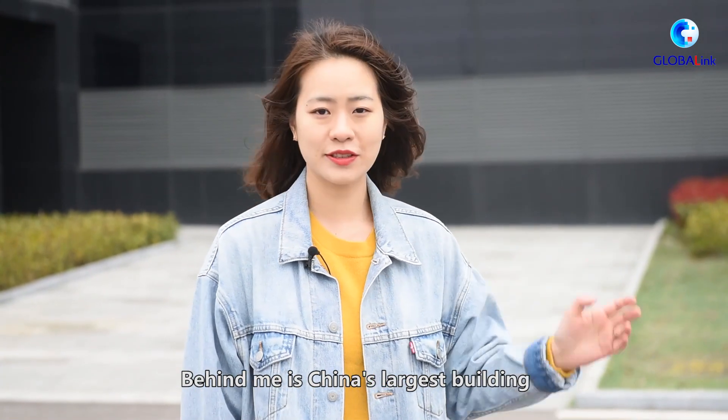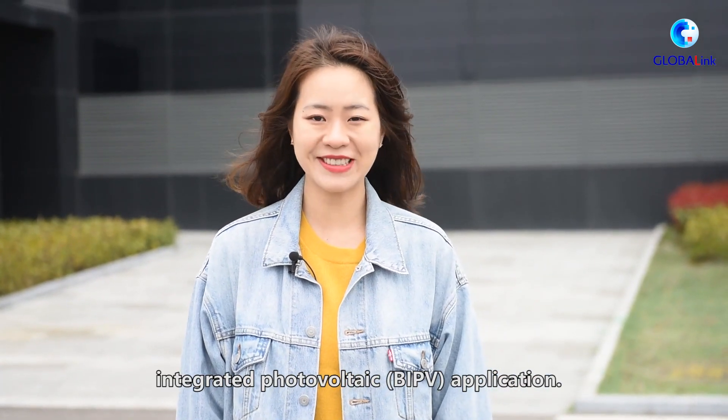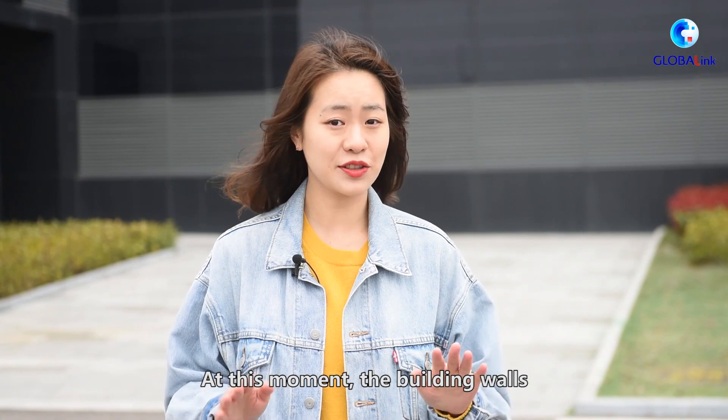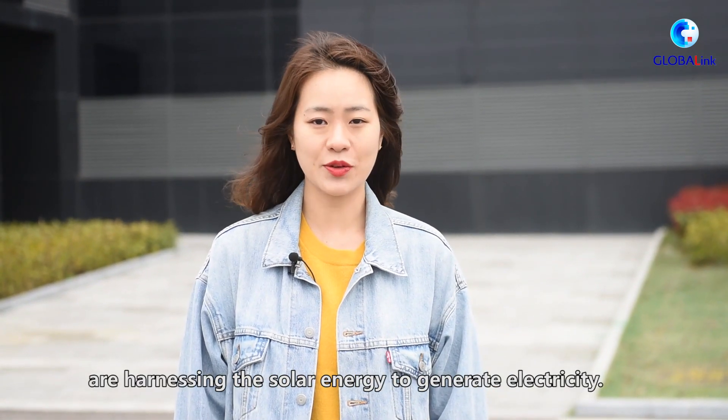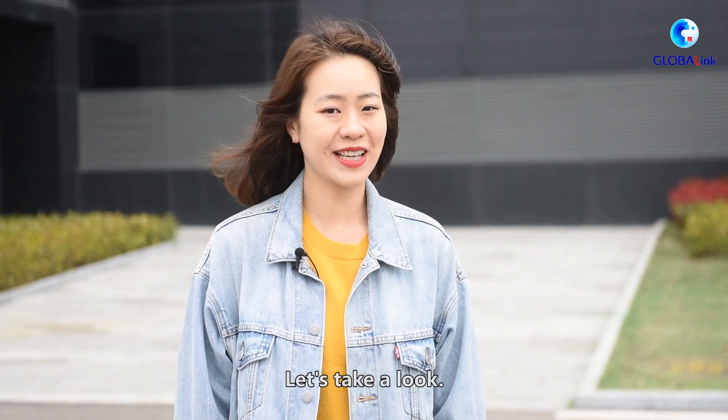Behind me is China's largest building-integrated photovoltaic application. At this moment, the building walls are harnessing solar energy to generate electrical power. Let's take a look.